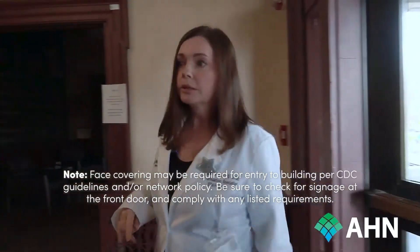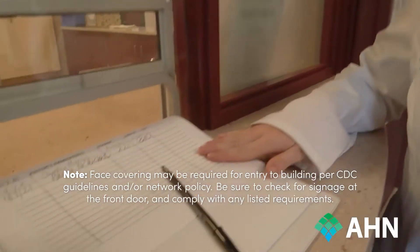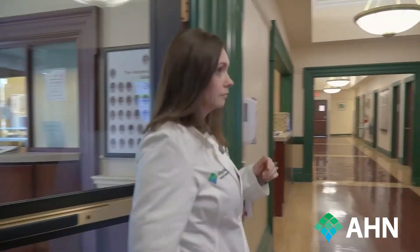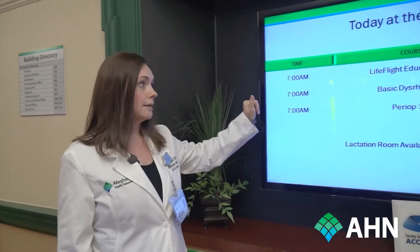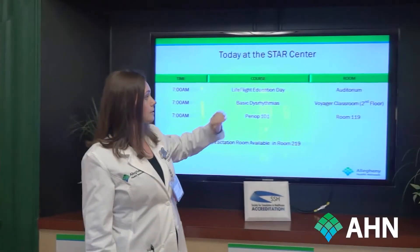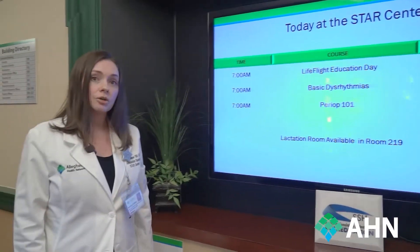Once you get into the building, we're going to have you step over here to the sign-in sheet. I'm going to sign in here in the lobby, and then we'll go and check out the schedule screen. Here is where you'll find Starr's schedule for the day. Locate your course name to find your room. We also have a lactation room available on the second floor in room 219.